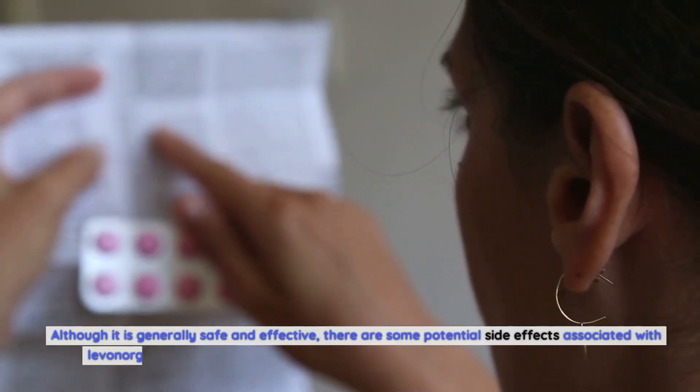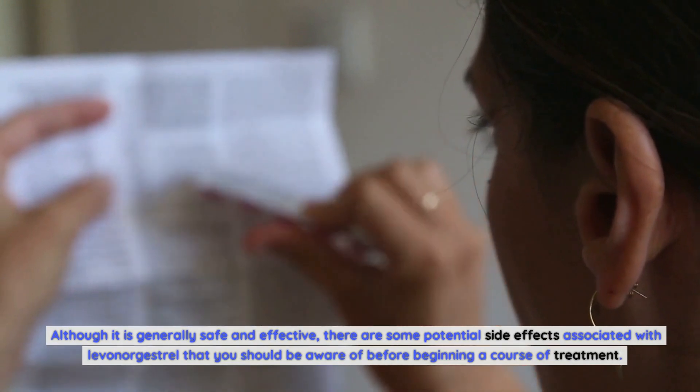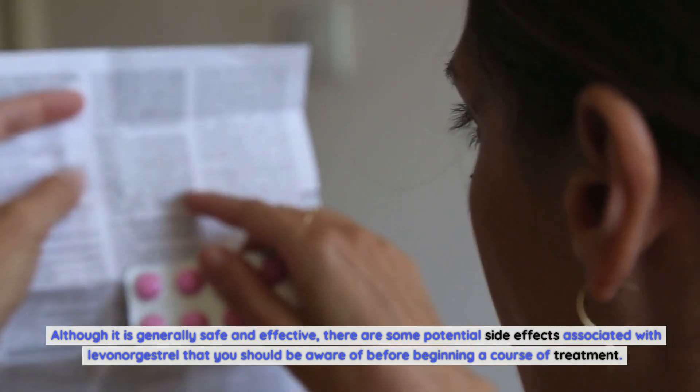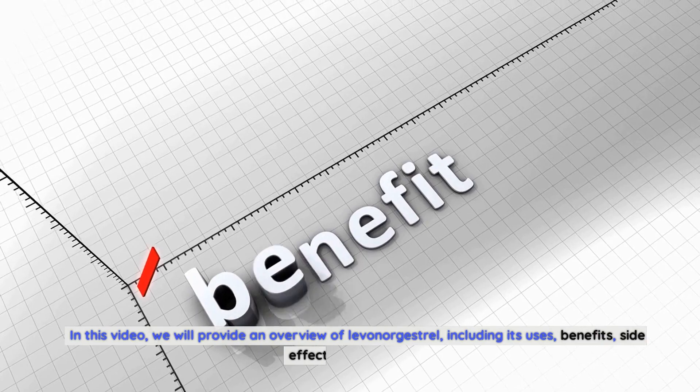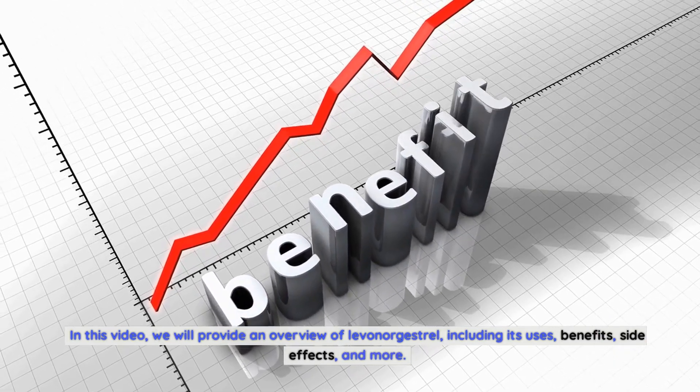Although it is generally safe and effective, there are some potential side effects associated with levonorgestrel that you should be aware of before beginning a course of treatment. In this video, we will provide an overview of levonorgestrel, including its uses, benefits, side effects, and more.